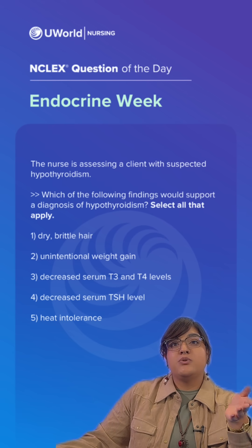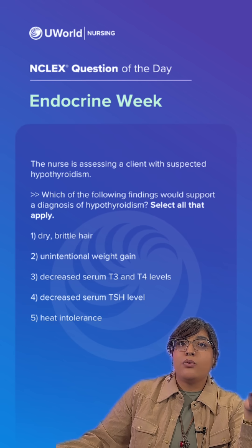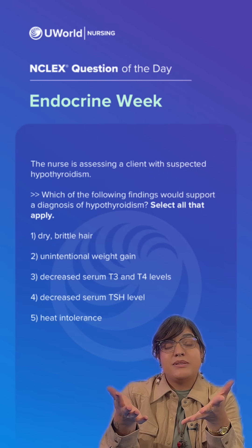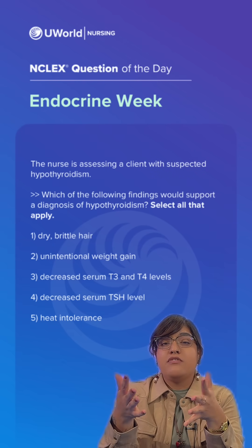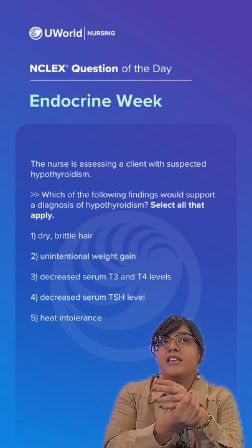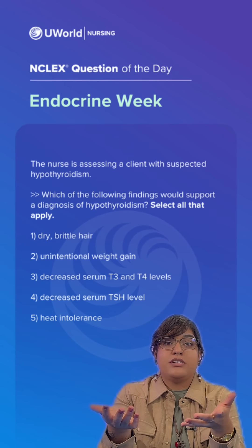That leaves us with options 1, 2, and 3 correct, and options 4 and 5 incorrect. The incorrect answers are options 4 and 5. We wouldn't have a decreased serum TSH level — it would be the opposite. And it wouldn't be heat intolerance; it would be cold intolerance.